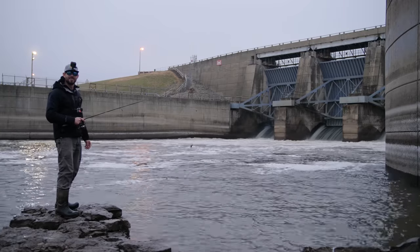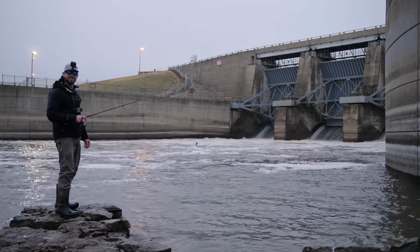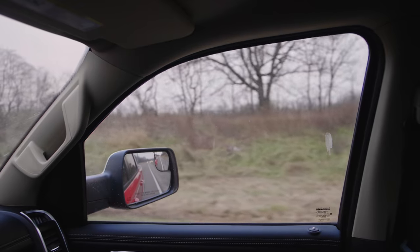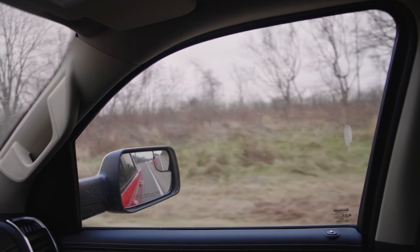What's going on everybody? Nick from 618 Fishing here and welcome back to another fishing adventure. In today's episode I'm heading to the biggest and most popular spillway in my area. I've been there a few times in the past but I've never had much luck, so I'm hoping that changes today.